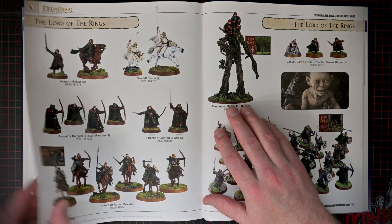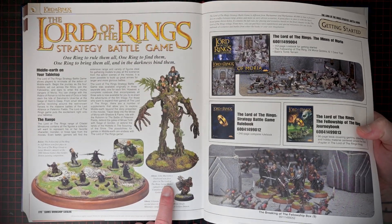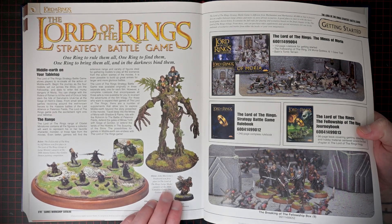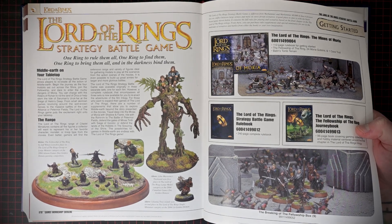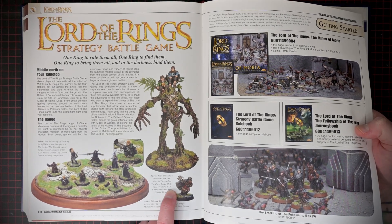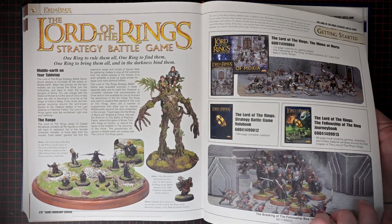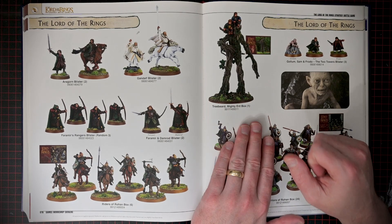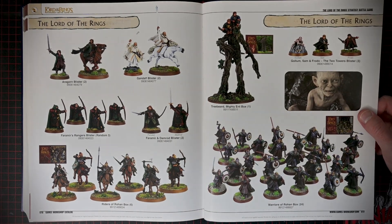Are they different sculpts? This is John Marciotta's Treebeard, which won first place in the Lord of the Rings large model category at the 2004 Canadian Games Day Golden Demon. Two different Treebeards, it looks like, unless that one was a conversion or something. But yeah, some cool stuff here.